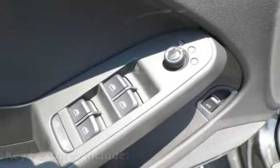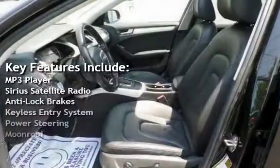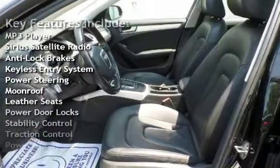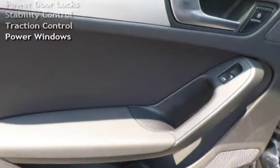Key features include: MP3 player, Sirius satellite radio, anti-lock brakes, keyless entry, power steering, moonroof, leather seats, power door locks, stability control, traction control, and power windows.